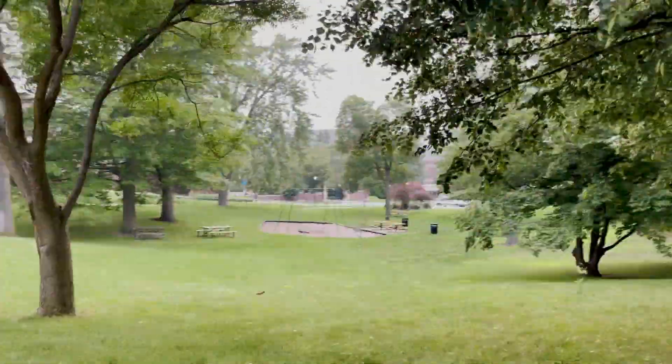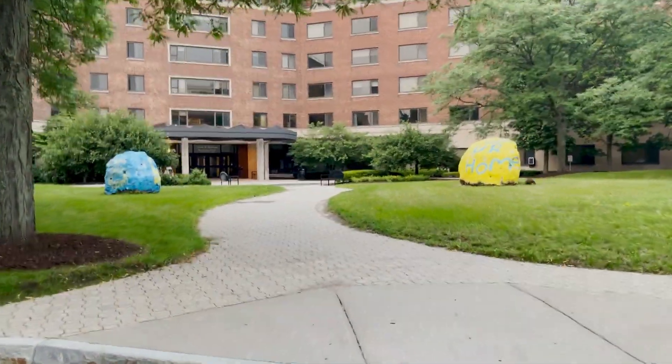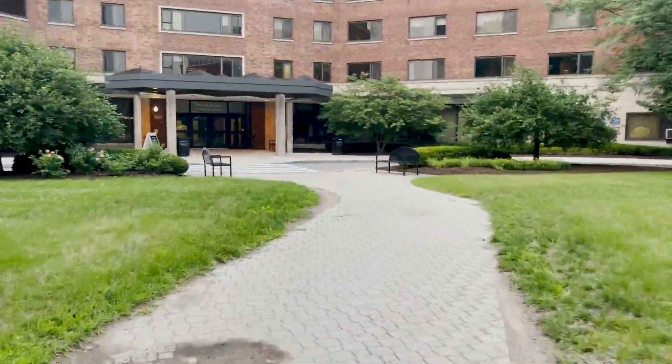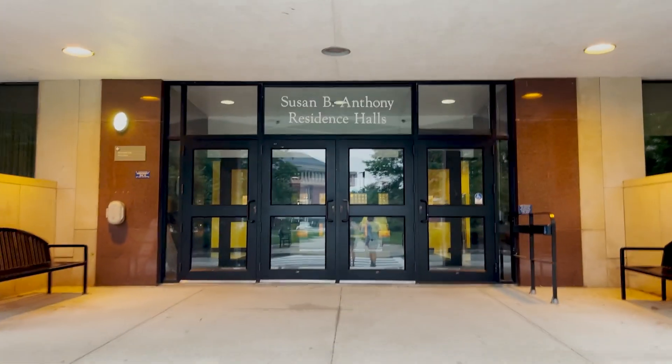Then we have this little park which I think is cute. And of course as we continue walking we find a groundhog! Groundhogs are everywhere — they are the pride and soul of the University of Rochester and are a must see. Then we have Susan B. Anthony Hall, one of the freshman dorm buildings on campus. It also contains Hillside Market.